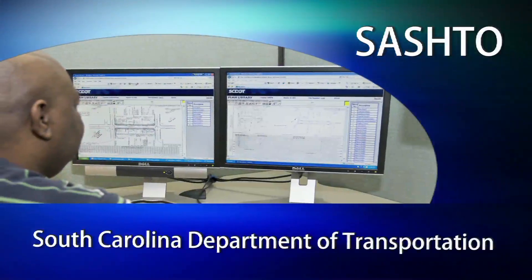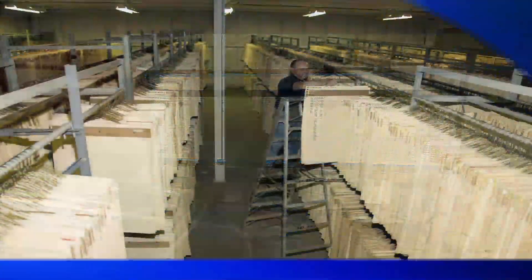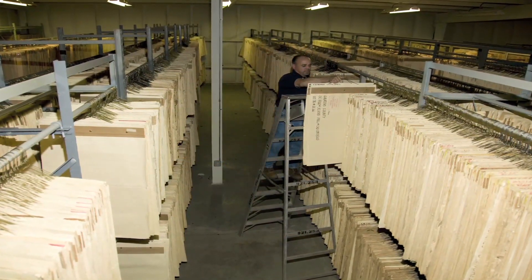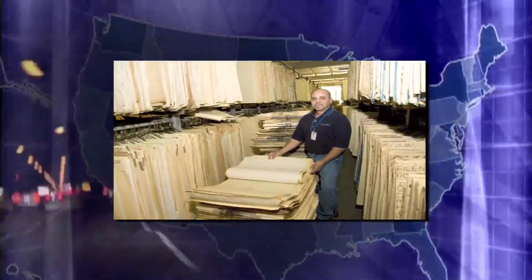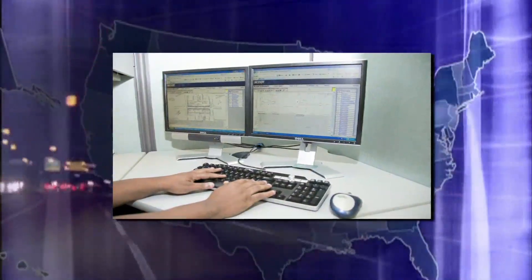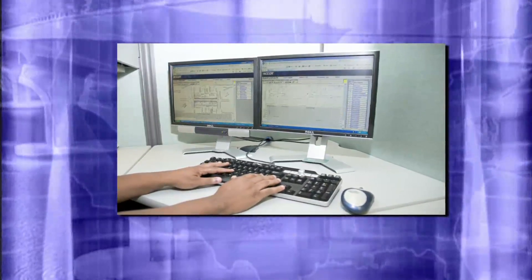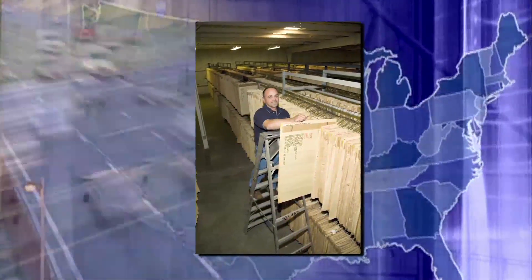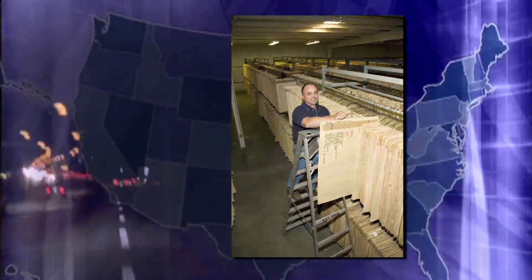The South Carolina Department of Transportation Plans Online System Project, innovative management category. For decades, gaining access to roadway construction plans in South Carolina involved filing a request and waiting days for the records to be found and sent to a central location for review. Starting in 1997, South Carolina DOT began converting those road plans into digital files. Today, the plans are available internally online to South Carolina DOT employees and externally to authorized users anywhere in the world.